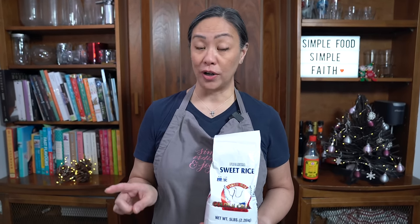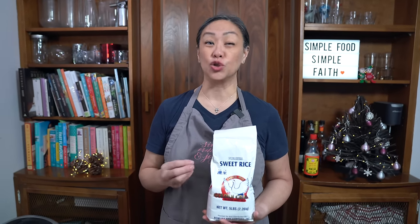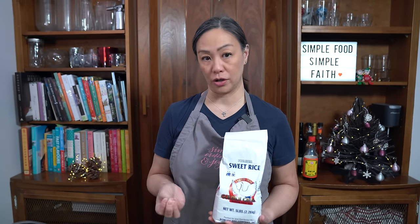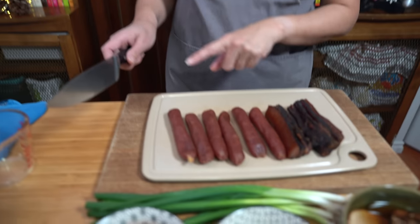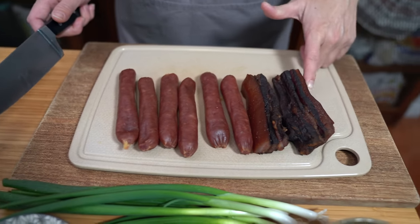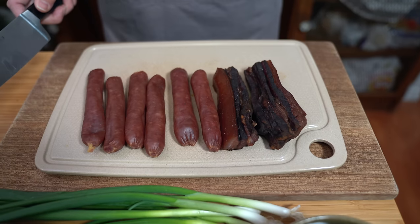I soaked mine overnight but you can soak yours for a minimum of four hours — it really depends on how dry the rice is. If your rice is a little older, you're going to have to soak it a little bit longer. Sticky rice is not hard to make but it is a labor of love because there is a lot of chopping. I'm using six lap cheung — Chinese sausage — and also one length of preserved pork belly.